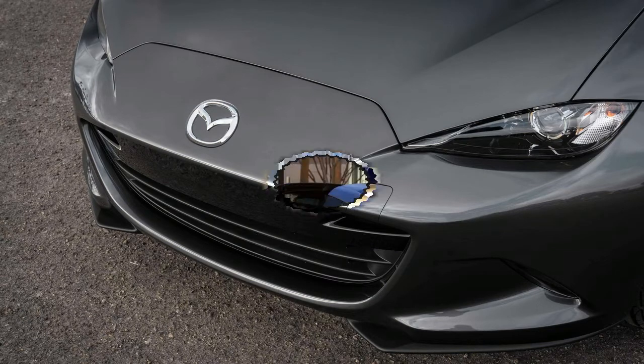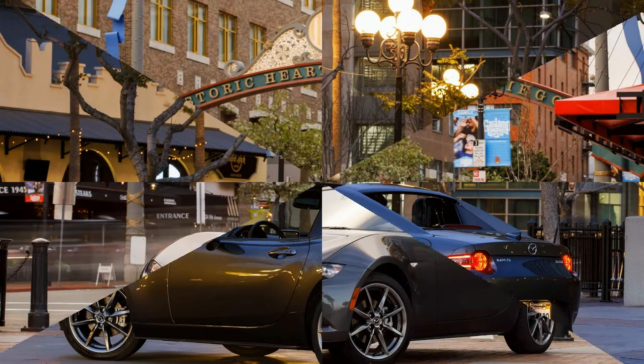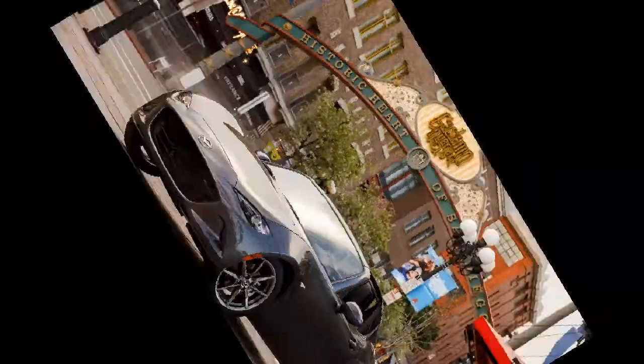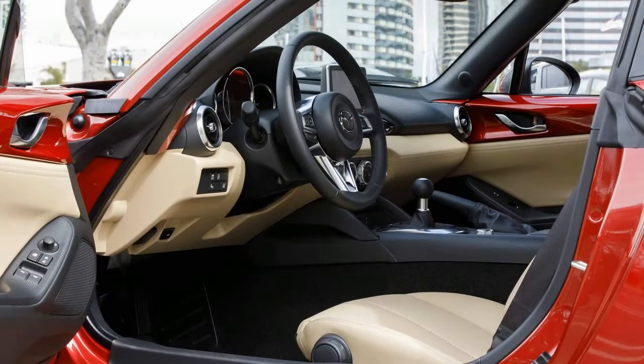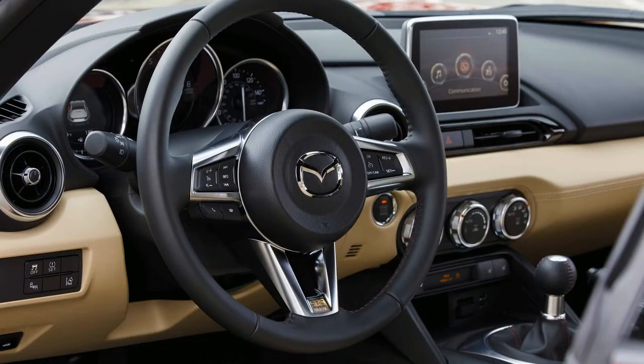Under the hood of all Miatas is a relatively pedestrian 2.0-liter four-cylinder engine rated at 155 horsepower. But with a curb weight of about 2,300 pounds to start, the Miata sprints to 60 miles per hour in just 6 seconds. A choice of 6-speed automatic and manual transmissions lets buyers tailor their Miata for touring or track use. We prefer the stick, but the automatic works well in sport mode.